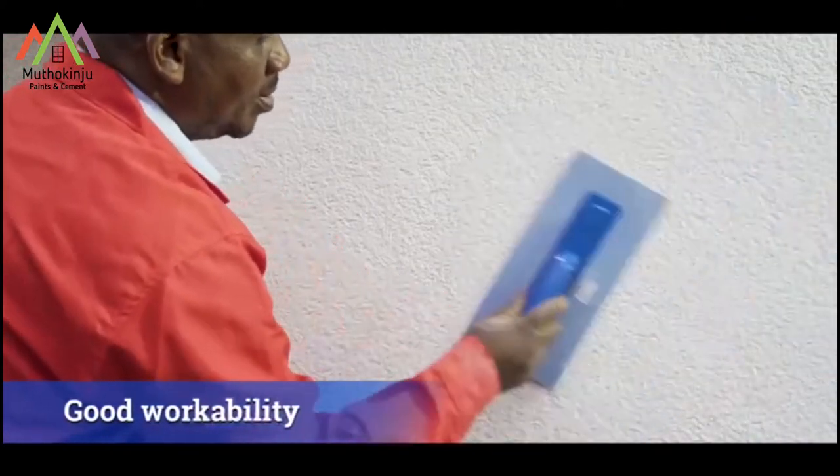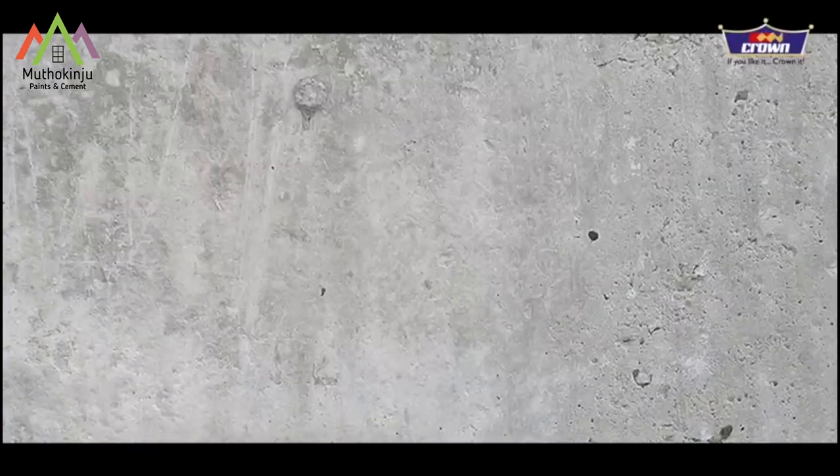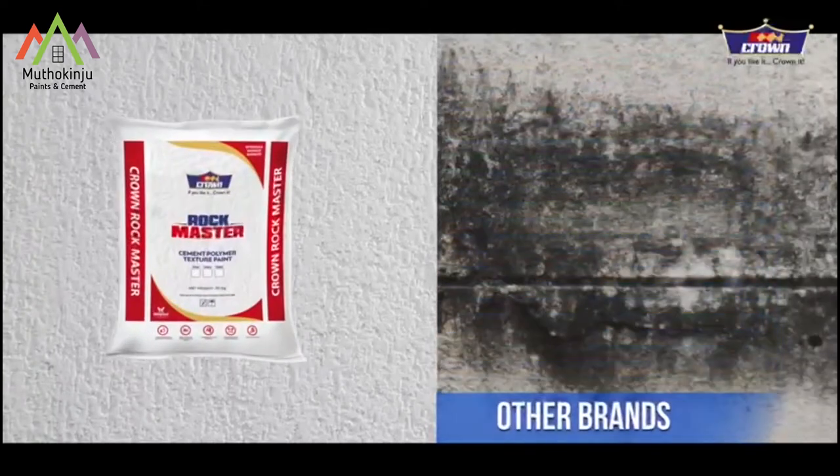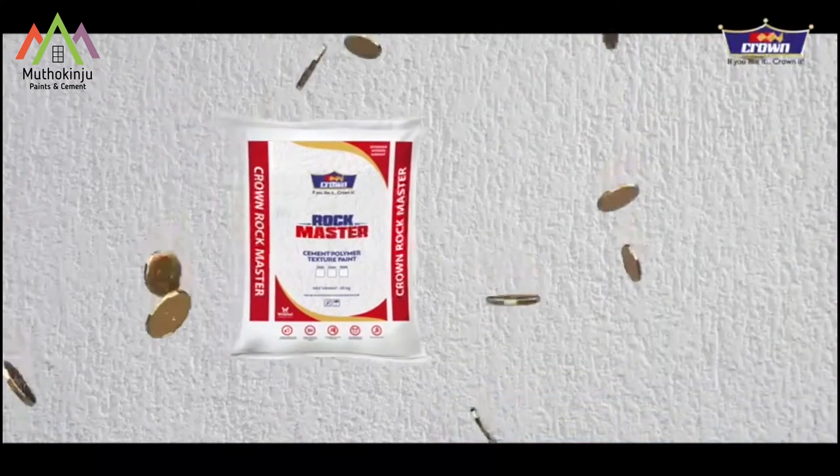This exceptional product has good workability and high durability, great compatibility with plaster and concrete, excellent resistance against the growth of algae and fungi on the wall, and provides best value for money.